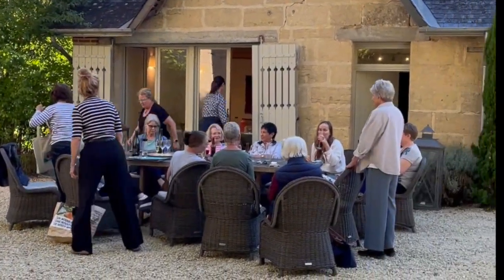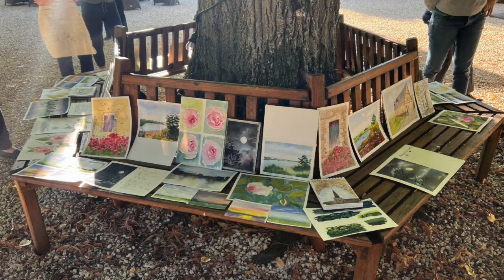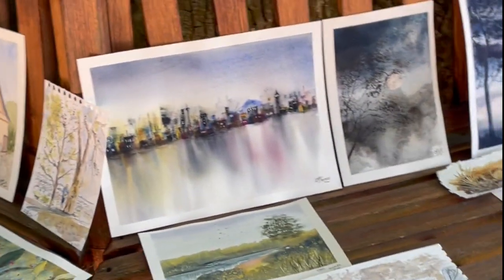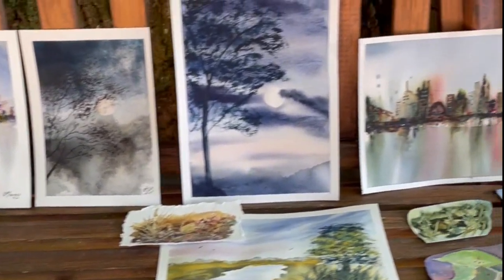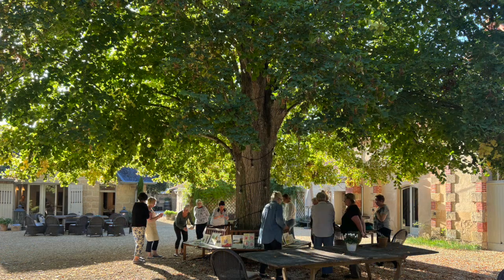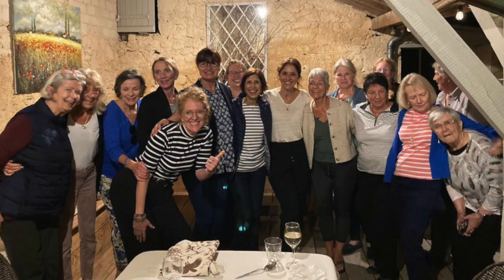We're all gathered together outside the studio on our last evening, celebrating the work that everyone painted during the retreat. I feel that everyone learnt so much and really bonded with one another. It was such a happy time — these are just a few examples of the watercolours we painted here on the retreat. Everyone was so supportive, and it was just lovely standing under this beautiful tree in the dappled sunlight with all the wonderful paintings. Here we are all together with our wonderful host May, enjoying our last evening at the Chateau de la Vigne.